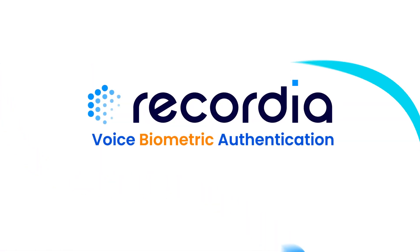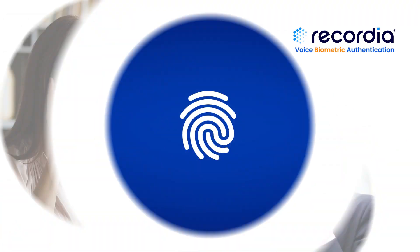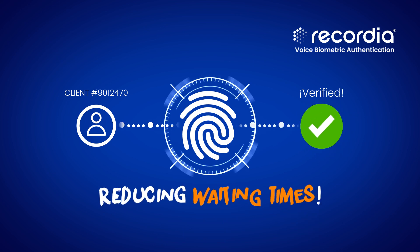With Recordia's voice biometric authentication, agents can quickly and securely verify customers' identities, significantly reducing waiting times.